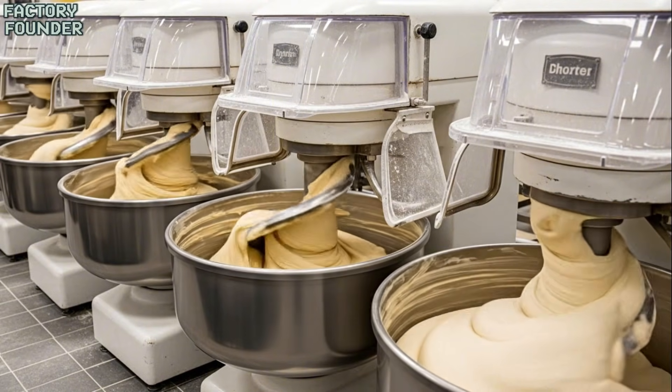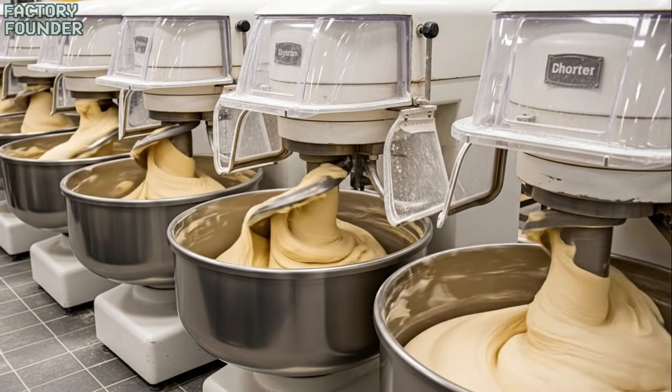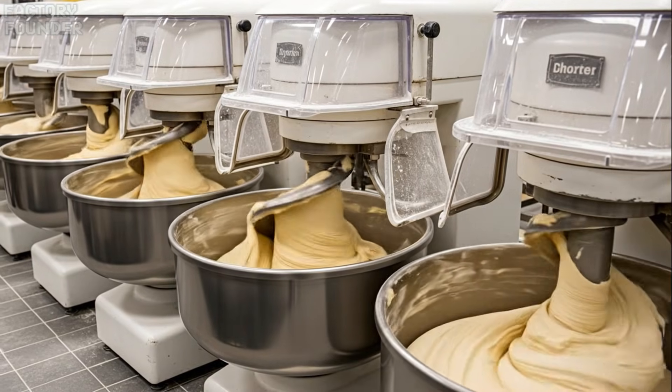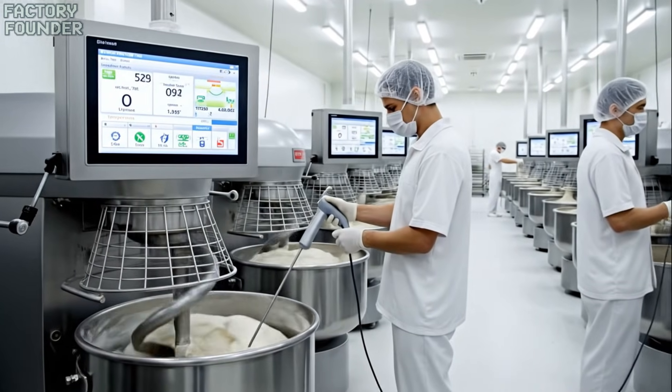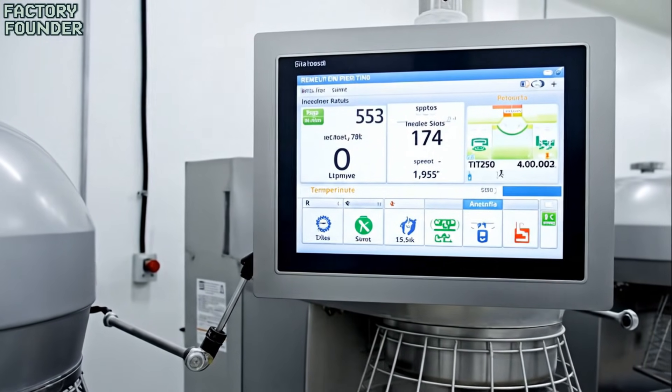In colossal mixers, simple ingredients unite, forming the living dough that will rise, bake, and become fresh bread. With mechanical precision, the dough is kneaded to perfection, building the strength needed for a perfect loaf.